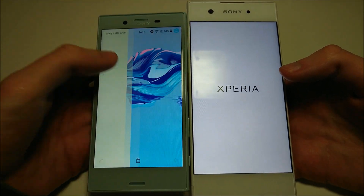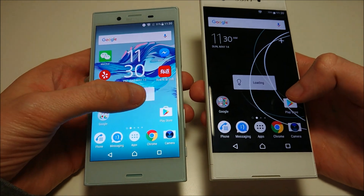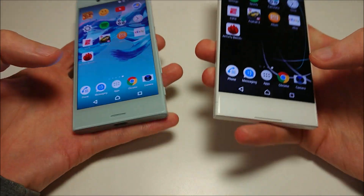Alright, so the X Compact was the first one to boot up, and now the XA1 is up as well. There's a difference of about 1 or 2 seconds, with the X Compact being the first one to boot up.